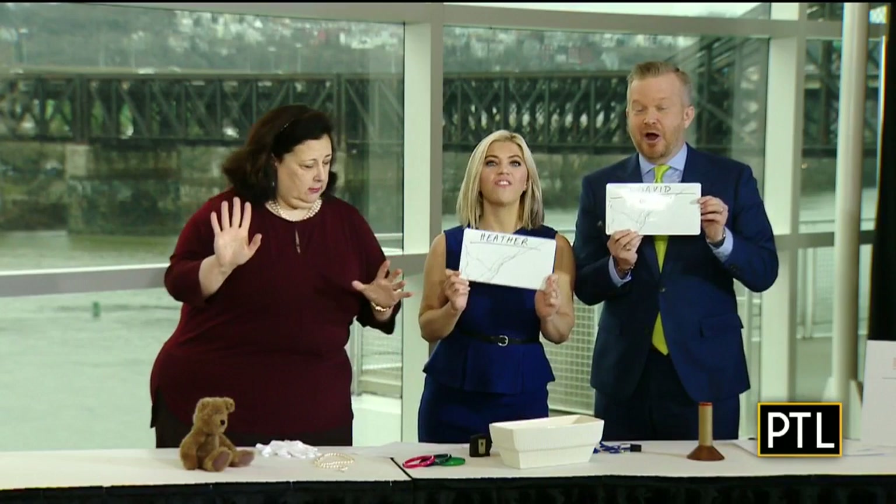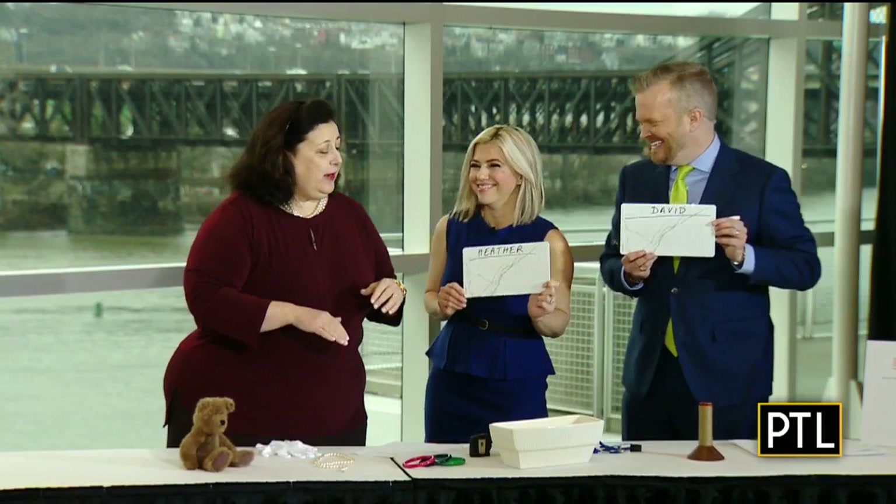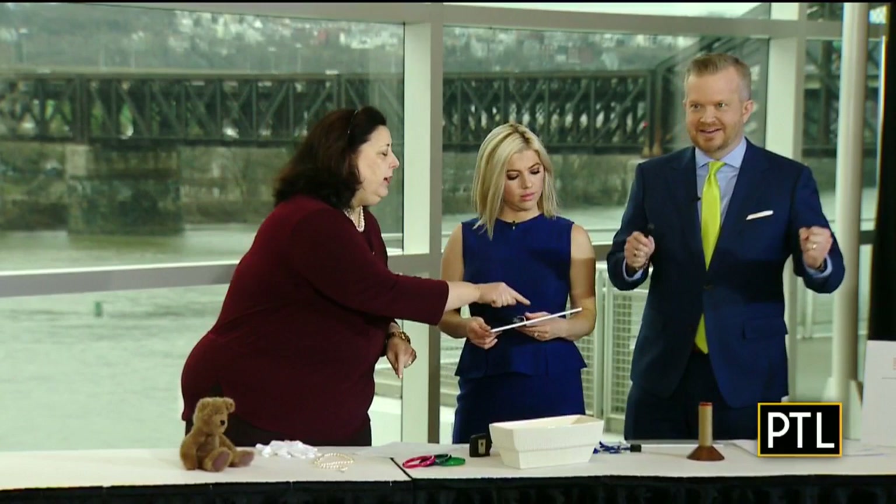What you guys have to do with your new whiteboards — I got very excited when I saw the whiteboards, our names are on them — is you're going to ask me any question you want about any of those objects. We're going to go one at a time. We're going to start with a teddy bear. When I say questions are over, you're going to tell me what you think it's worth — a dollar amount — and whoever gets most of them right or closest wins.